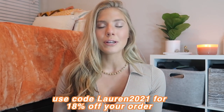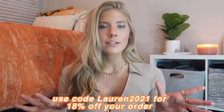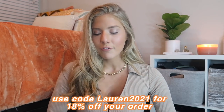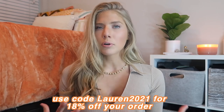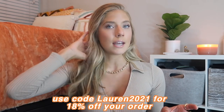I'll have everything linked down below throughout this video. I do have a discount code — use code lauren2021 to get 18% off your entire order on Zoffel. I'll have that code on screen as well as in the description box along with all my sizing info, which is helpful because online shopping can be tricky with sizing. I ended up sizing up in pretty much everything and every piece fit me perfectly — nothing had to be returned.